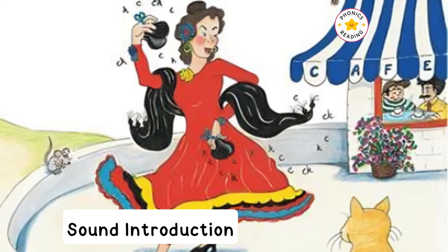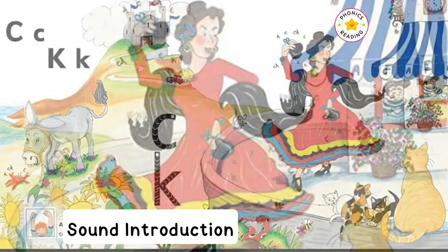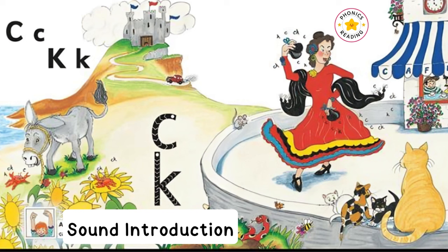The ladies carry castanets and wear dresses in bright reds, yellows and blues. They clap and dance, swirling their dresses around and clicking their castanets.